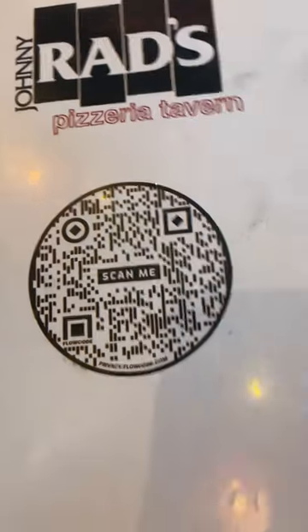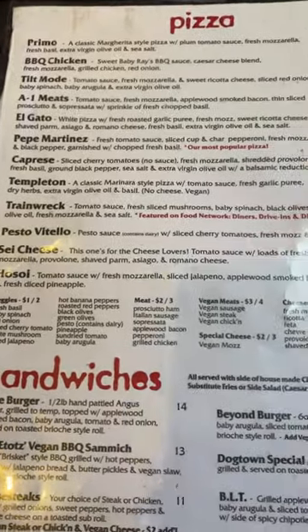I had to try some pizza while I was in Baltimore, so I stopped for lunch at Johnny Rad's Pizza Tavern. The inside looked like my 13-year-old self's dream as a wannabe skater.